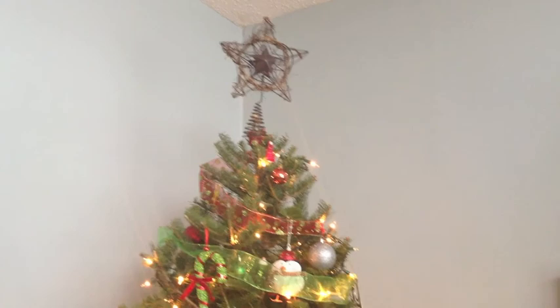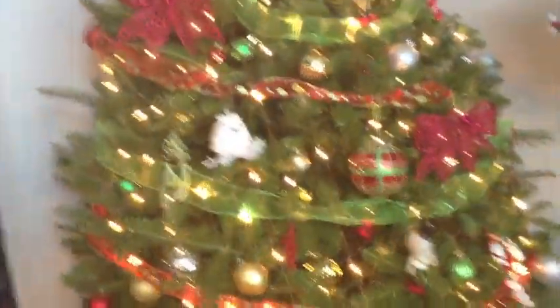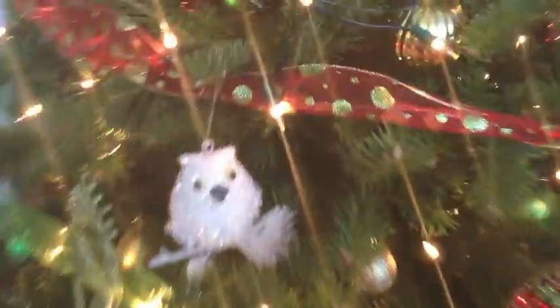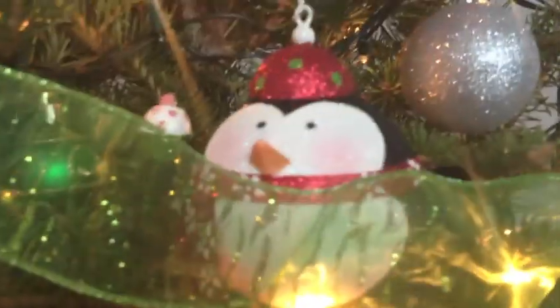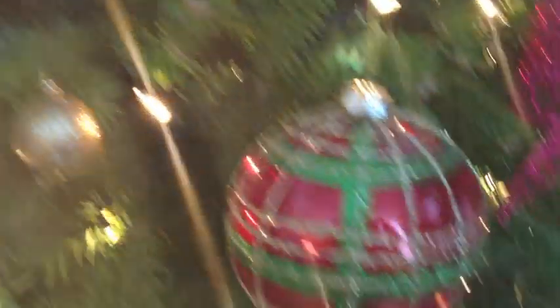Here is our Christmas tree and yes it is a real Christmas tree — I love it! I have white lights on it, some green ribbon, and red ribbon with green polka dots which are really sparkly and pretty. Then I have a rustic wooden star on top. For ornaments — let me show you a couple of my favorites: my favorite penguin holding a cupcake, adorable, and then a little owl that I really like. I think it came out pretty good.